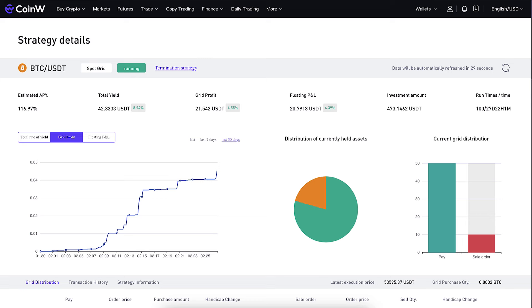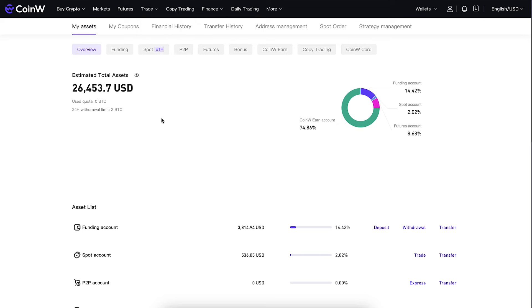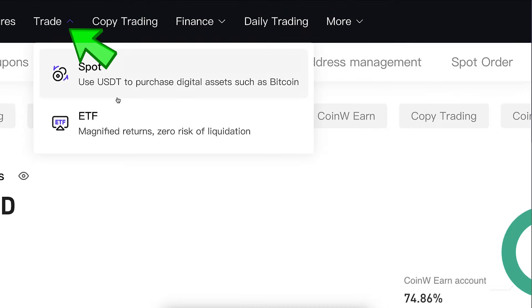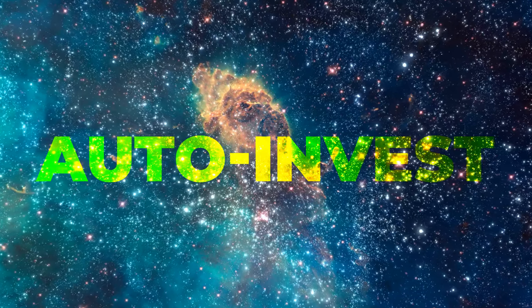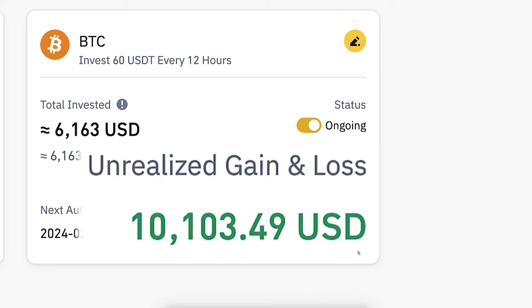I will show you step by step how you can start making money with these bots and how to read the results in great detail. When you are inside CoinW, the first bot you will find is here under Finance and Auto Invest, and the second bot is here under Trade and Spot. We will start from Auto Invest — it is one of the most powerful bots available.